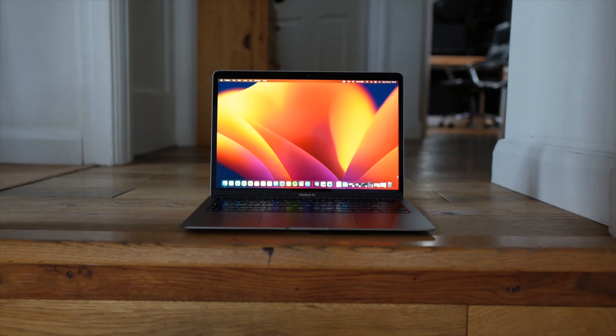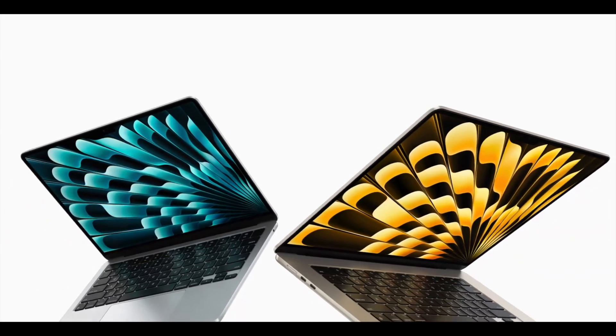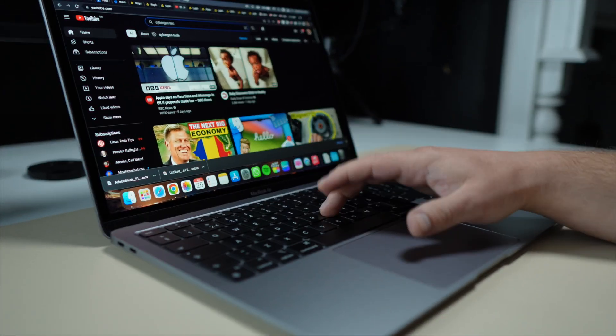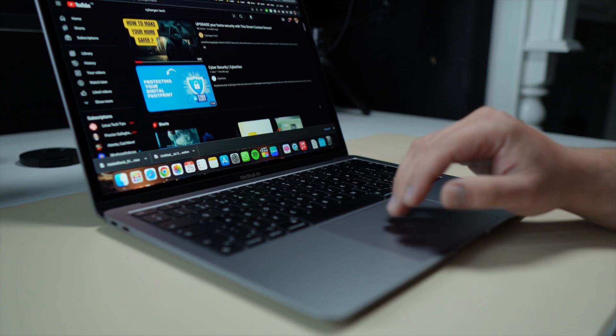Now let's talk about the design. The MacBook Air retains its iconic wedge-shaped design, which was introduced back in 2008. Personally, I have mixed feelings about it now. While it still looks beautiful and has a timeless appeal, it feels somewhat out of sync with the sleek and boxy design of the current generation of MacBooks. The sharp edges and thick-to-thinner profile give it a distinct look, but the thick bezels make the display appear dated. Overall, the design has become more controversial than ever.